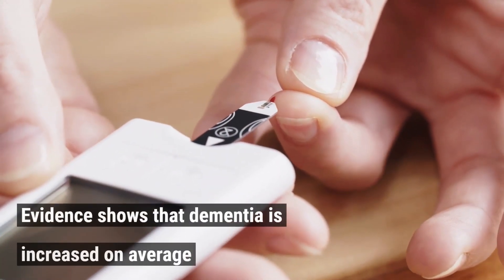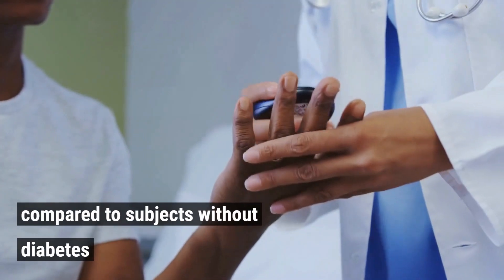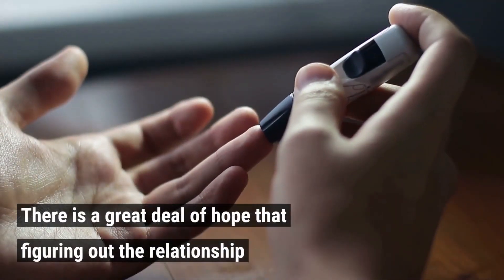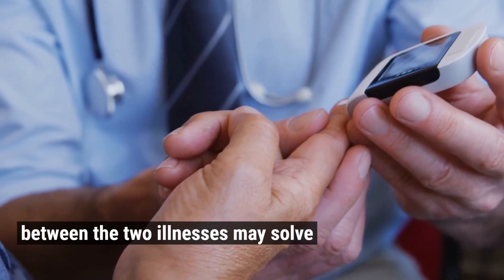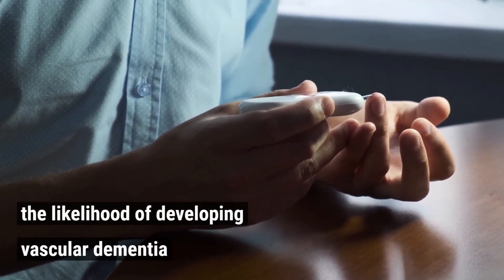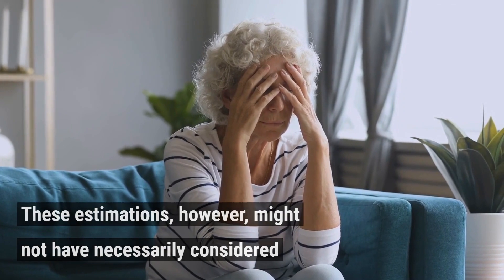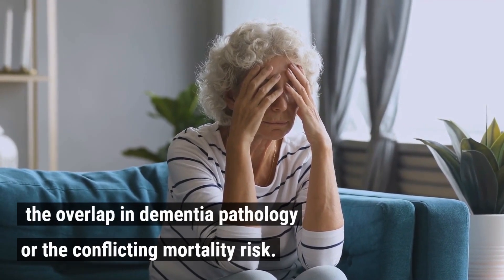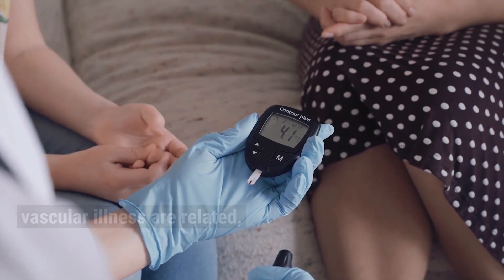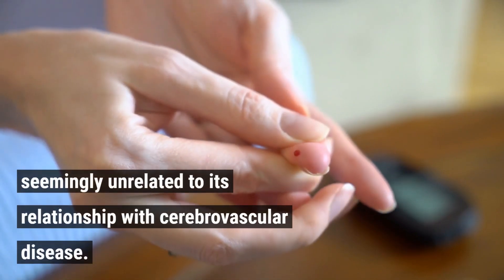4. Diabetes. Evidence shows that dementia risk is increased on average between 50–100% for subjects with diabetes compared to subjects without diabetes. The prevalence of diabetes and dementia has grown alongside rises in average life expectancy. There is great hope that understanding the relationship between the two illnesses may solve the mystery of dementia's pathophysiology. Type 2 diabetes raises the likelihood of developing vascular dementia and generalized dementia. It is also becoming clear that type 2 diabetes is linked to smaller brain volumes and a faster rate of brain shrinkage, seemingly unrelated to cerebrovascular disease.